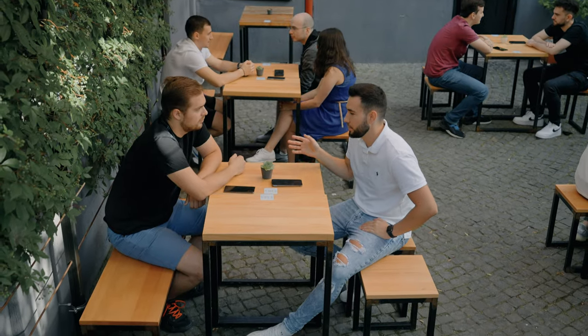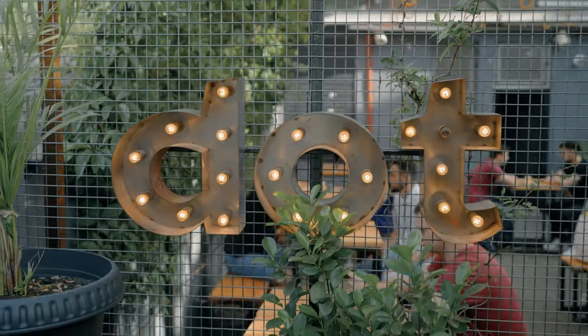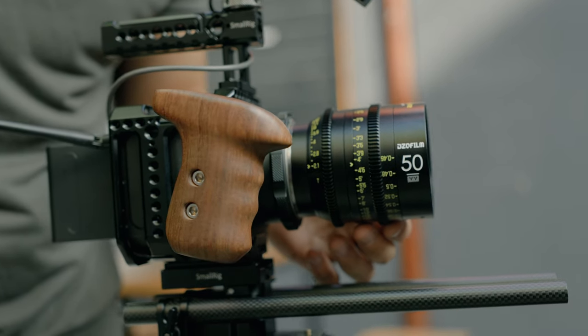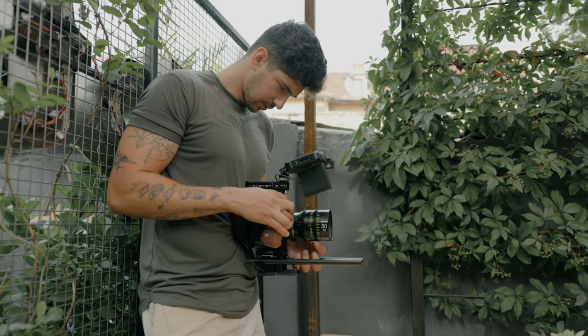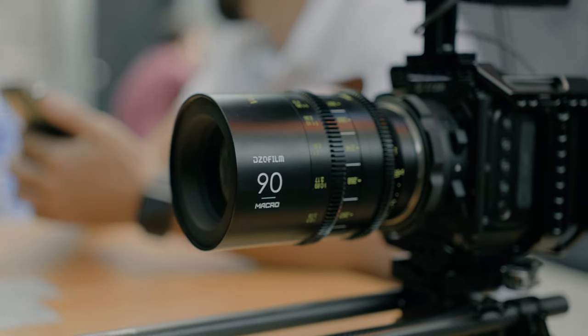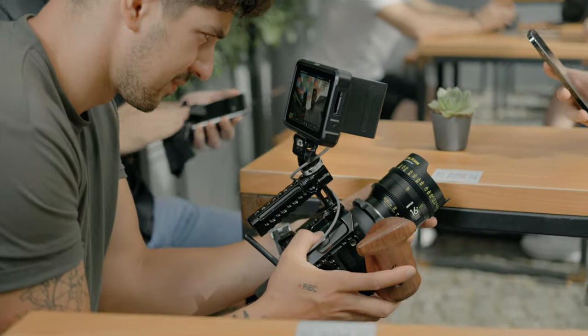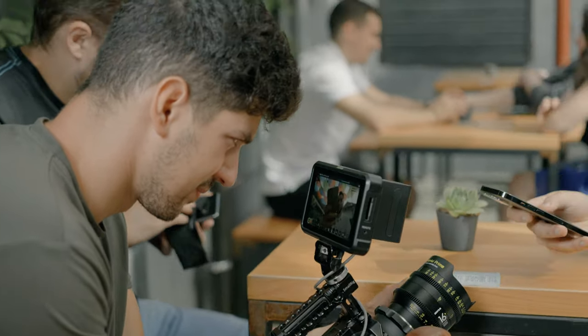Autofocus was crucial in this situation. For the handheld camera, I had a Z CAM E2-F6 with Vespid primes because I wanted that gorgeous cinematic look. The Vespid primes are great — I have everything I need in my Vespid set, so I was switching between lenses pretty fast without losing time.